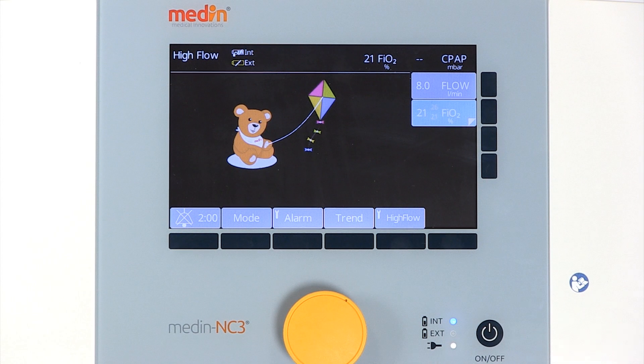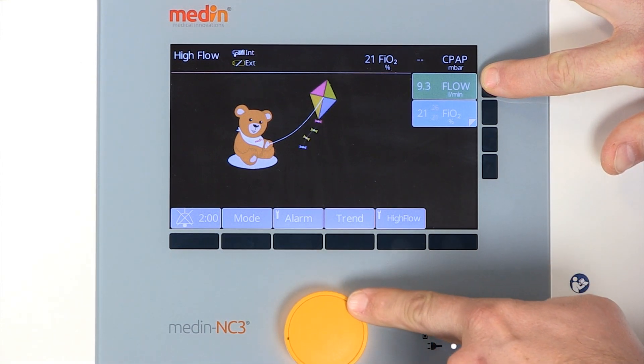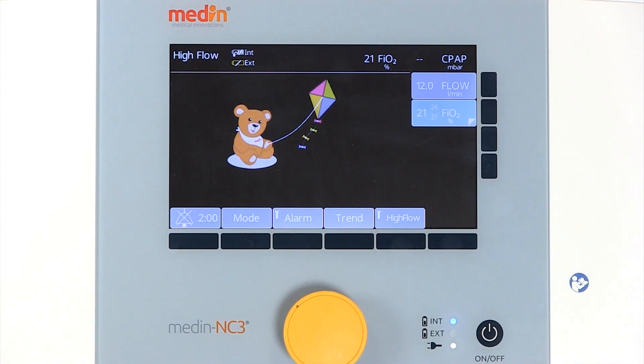If necessary, the flow can be increased to a maximum of 12 liters per minute. To increase the flow to more than 8 liters per minute, press the flow button twice and increase the flow by turning the knob.